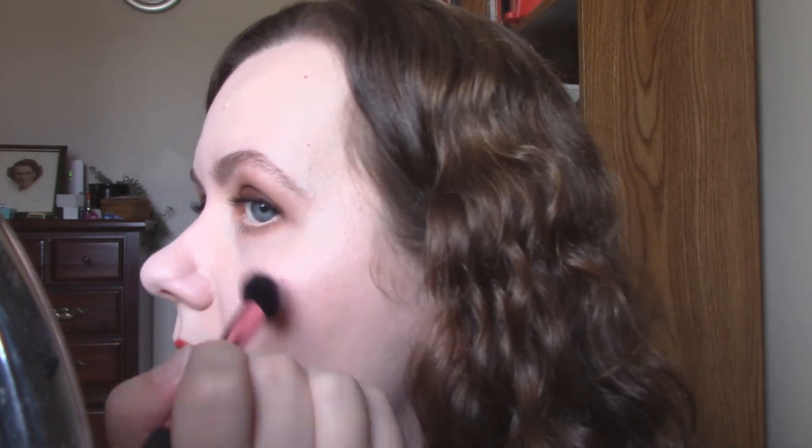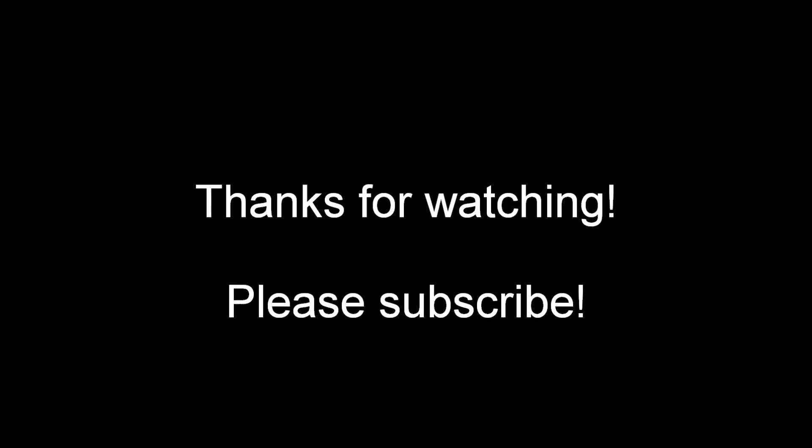And there we have it — my take on the 2016 Autumn Collection look from Chanel. If you liked it, please give the video a thumbs up, don't forget to subscribe, and I will see you next time. Bye-bye.